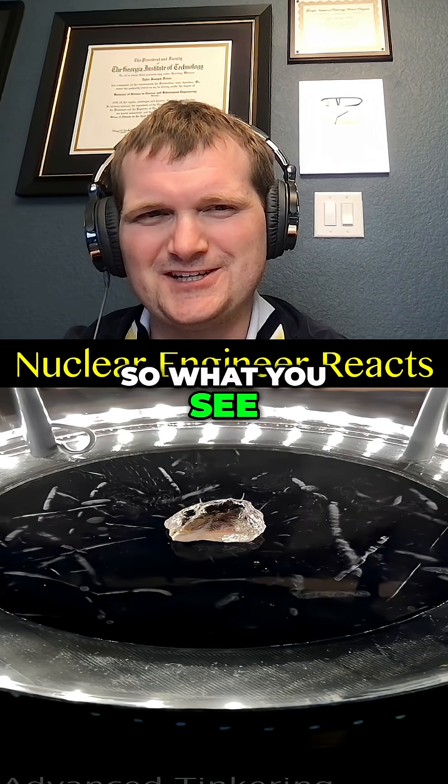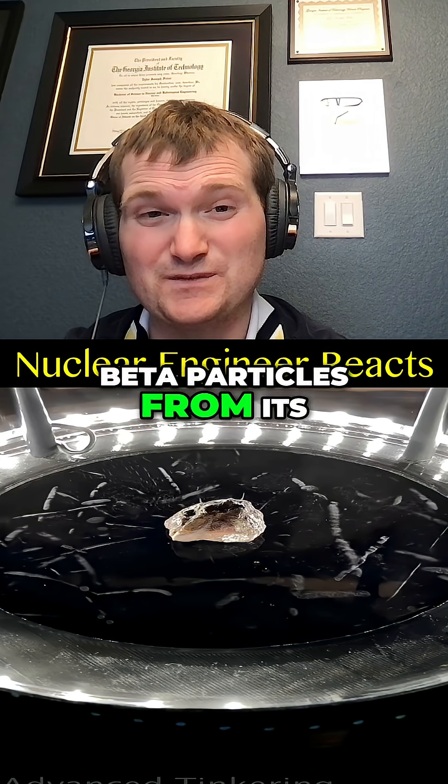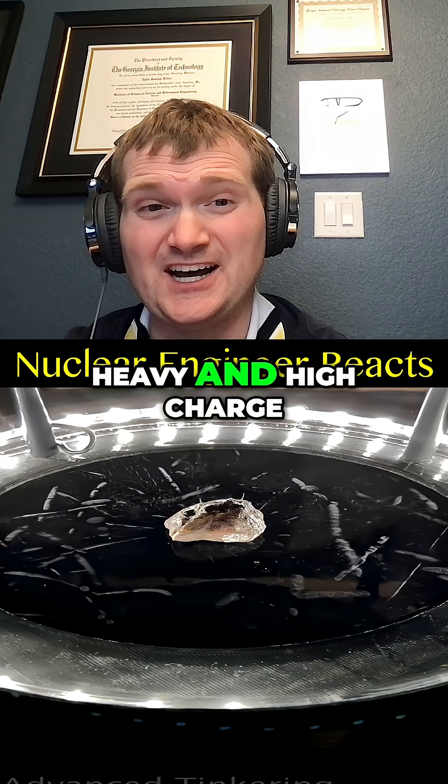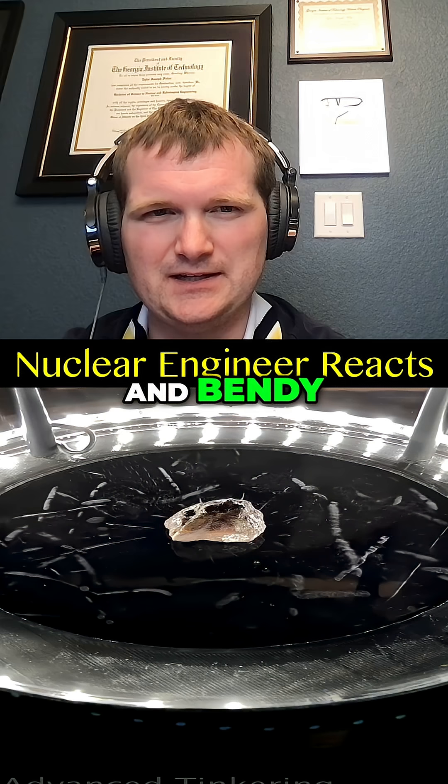What you see here are ionizing events — these are alpha and beta particles from its decay chain. Alphas look short and thick because they're heavy and have a high charge, whereas betas are long, thin, and bendy.